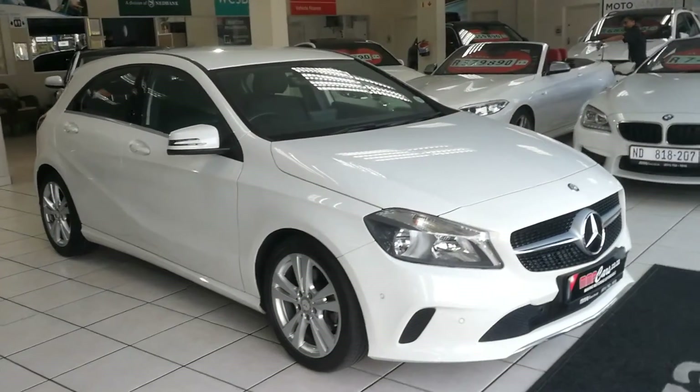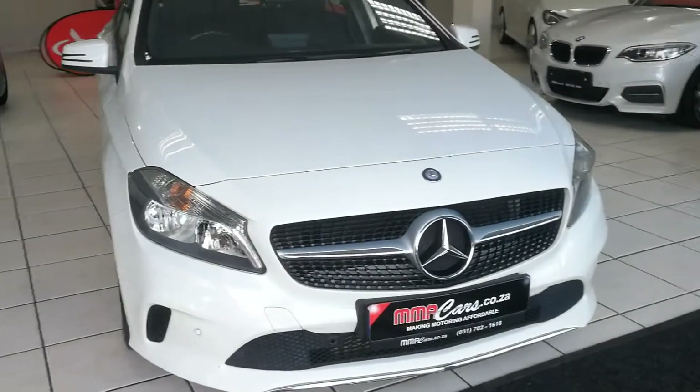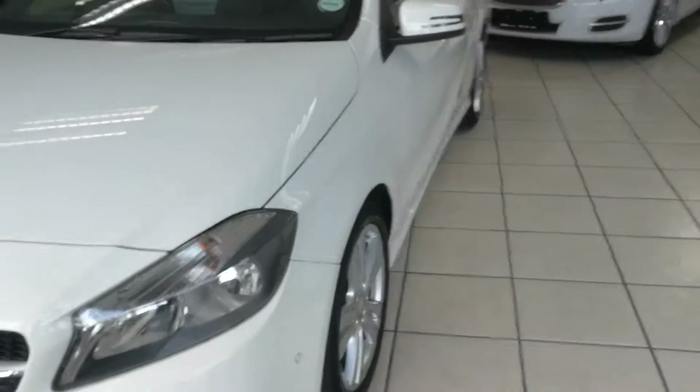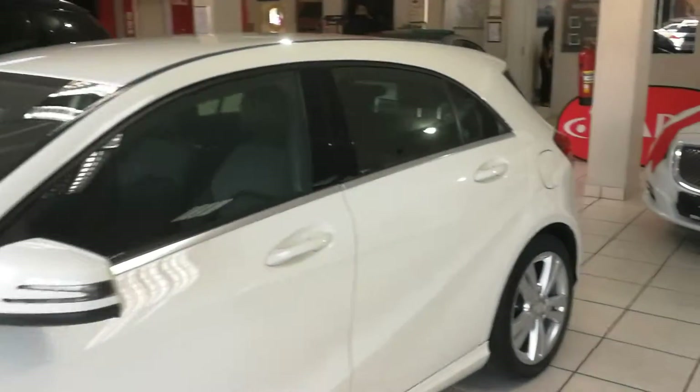G'day guys from Farmer Makeout, and today I'm having a look at the Mercedes Benz A200 in diesel. Front park distance control, vehicle has model plan till 100,000 or 2020 alloy wheels. This is the diesel variant, Urban Line.